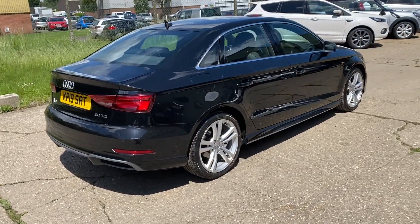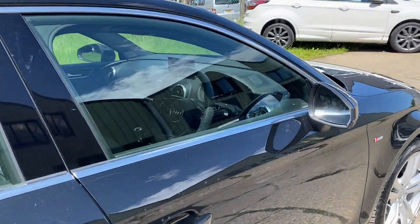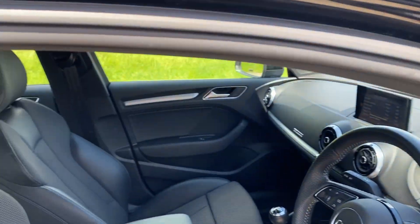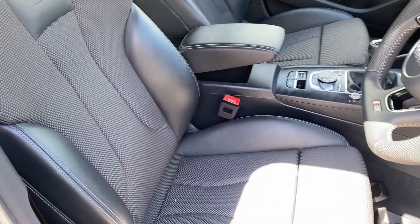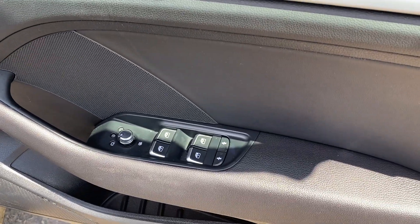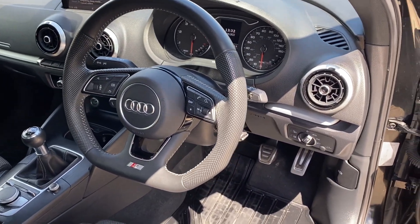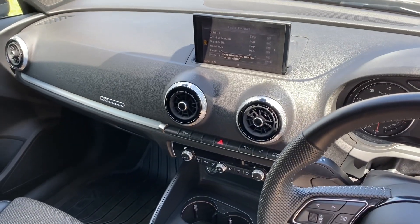Two sets of keys. Let's go and have a look at the interior: we've got half black leather and cloth upholstery, Audi rubber over mats, front and rear electric windows, leather multi-function flat bottom steering wheel, and full multimedia including satellite navigation.